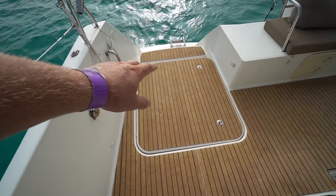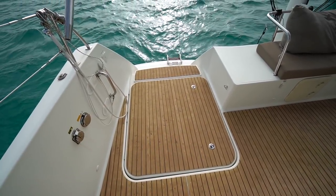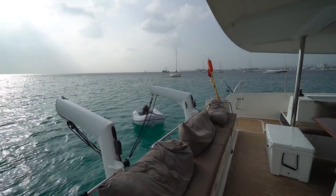Through here we've got the second mechanical space, which houses the other Volvo engine as well as the Onan generator. I'll give you a quick panorama through here of Carlisle Bay.